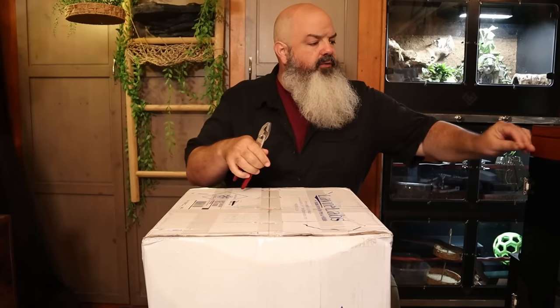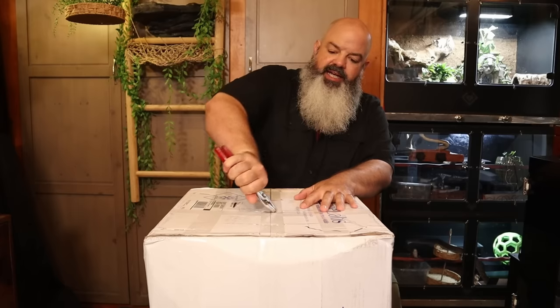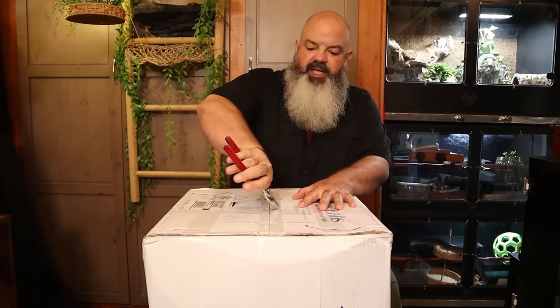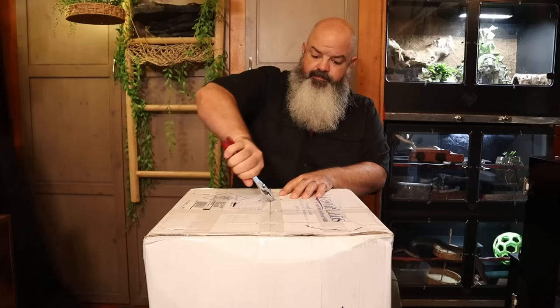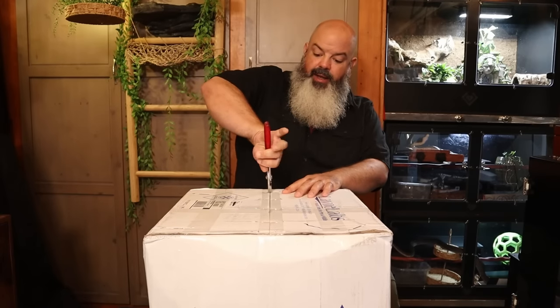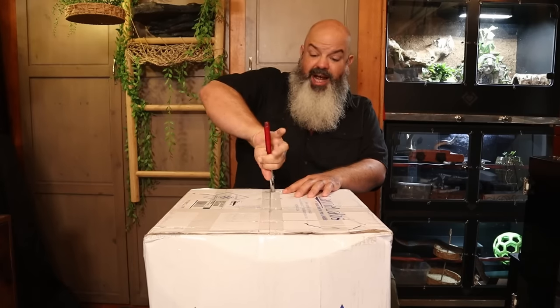We're going to cover exactly what I do from the moment I take a rodent out of the freezer to the moment the snake takes it. I'm also going to give you a whole bunch of random feeding tips. Also, my Lane Labs order just came in, so let's take a look at what I got. I just want to go over what feeding night looks like here in the Green Room, and the changes I make sometimes to how I feed my snakes, because it doesn't always happen the same.